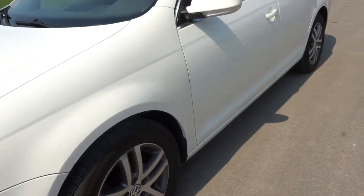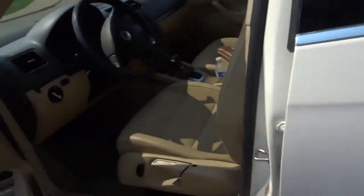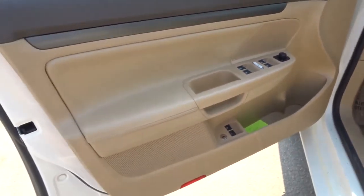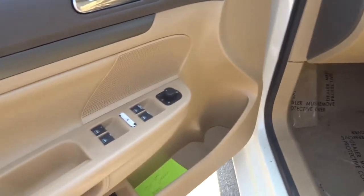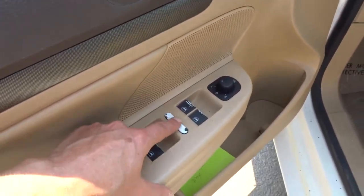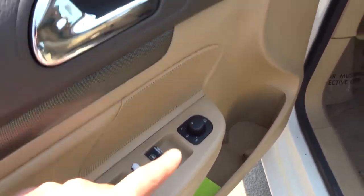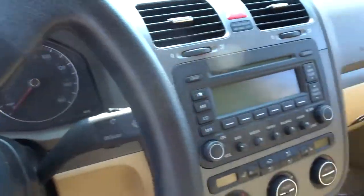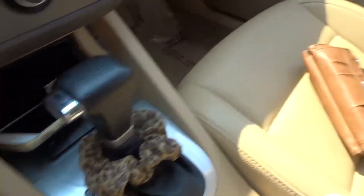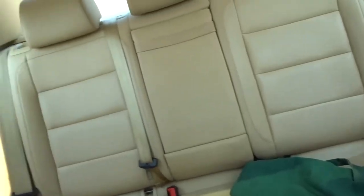It doesn't have any rust or any dings, so that's the outside. Now I'll show you the inside — I think it is in awesome condition. The only thing that is not in great condition is the levers; on Volkswagens the lever paint comes off, but I don't mind that. I cannot believe the quality of a 2005 car — it has leather seats, it has a sunroof, and the back is quite spacious.